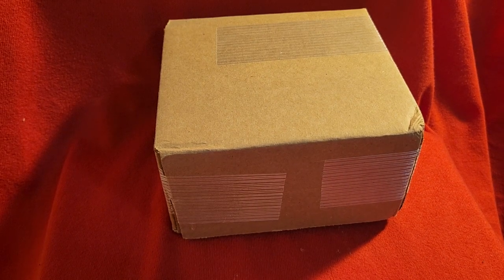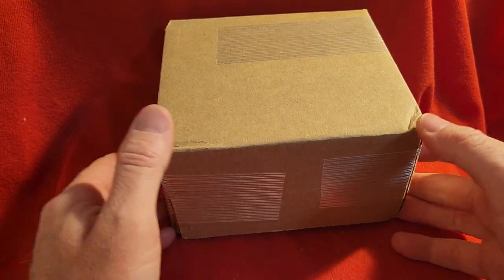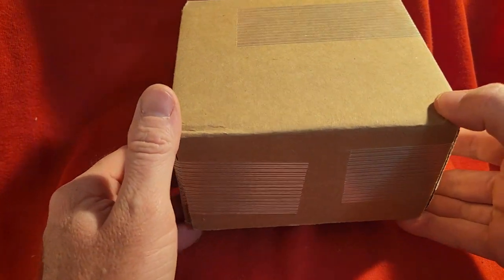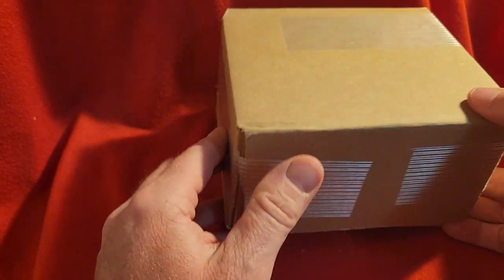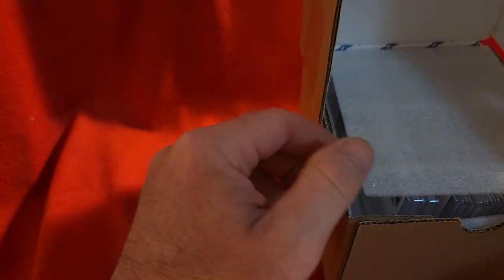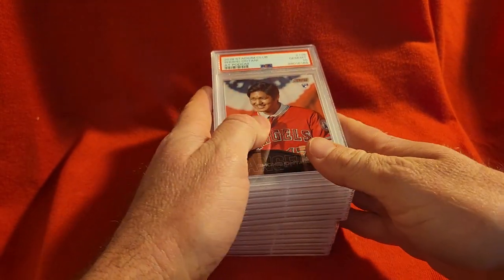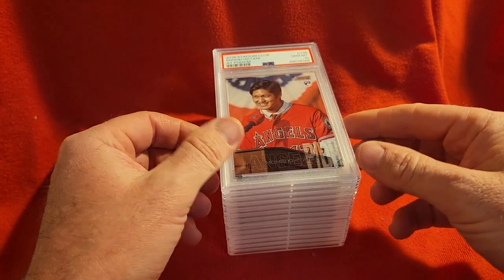Hey everyone, it's Nate here. I got a little reveal of some PSA cards that I had submitted — just 13 cards in this. I did already look at the grades so it's not a blind reveal. I just wanted to do a quick video and show everyone what I got, and most everything in here is probably going to be available.